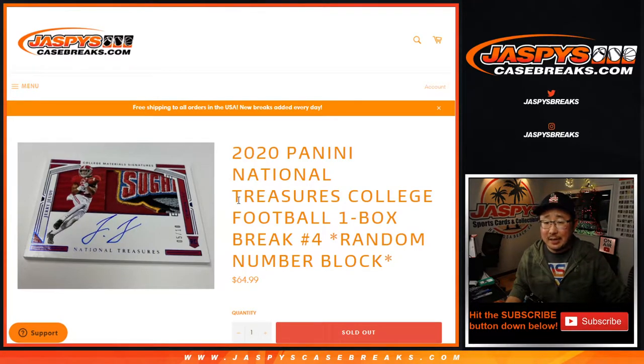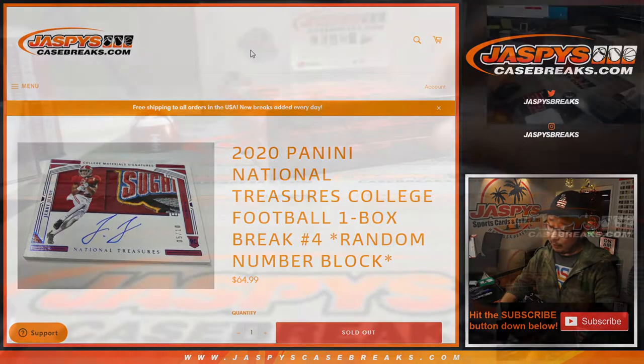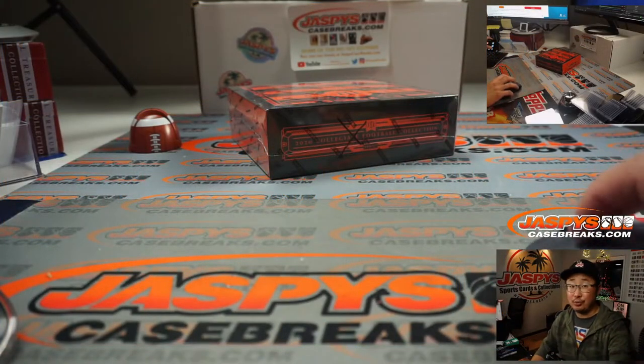Hi everyone, Joe for jazzpyscasebreaks.com, coming at you with 2020 Panini National Treasures Collegiate Football, one box, random number block break, number four — the final box from that case we opened not too long ago.